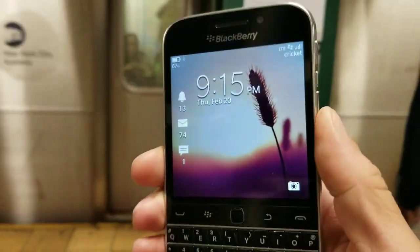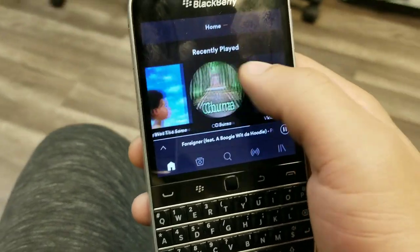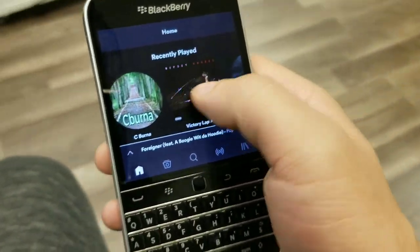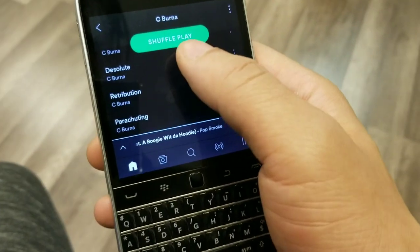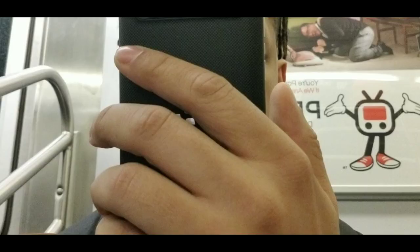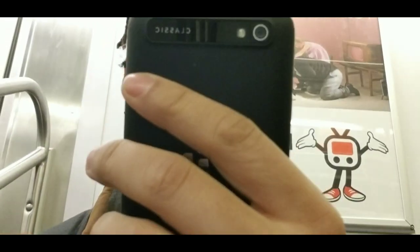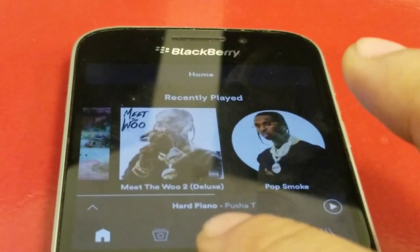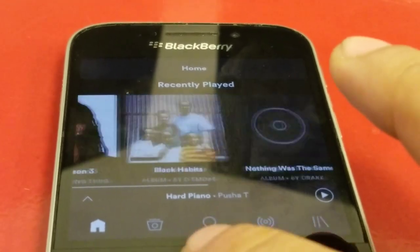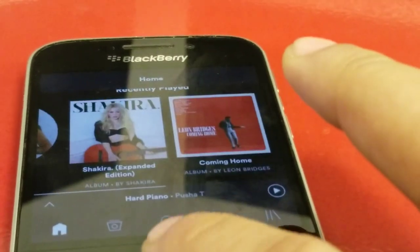Among all the phones that came out in 2013 and 2014, the Passport stood out with its 1440 by 1440 display, which was nuts. But honestly this Classic is nuts as well — with its trackpad on the front and the physical buttons right beneath the touchscreen, it's really dope. It's pretty cool how the cameras are still usable and capturing really good quality even now.